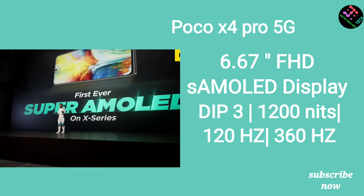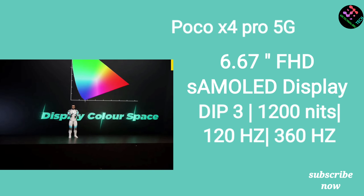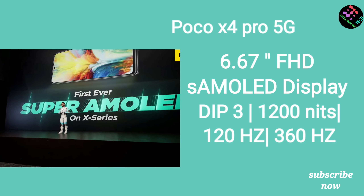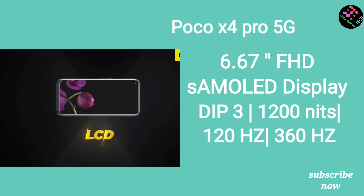The X4 has max brightness and a higher touch sampling rate. It has a punch hole display and great color reproduction. The M33 has a decent touch sampling rate as well.